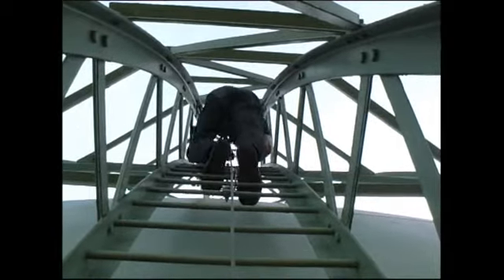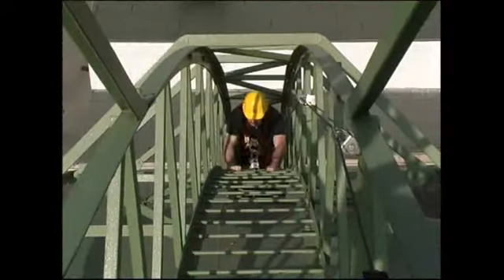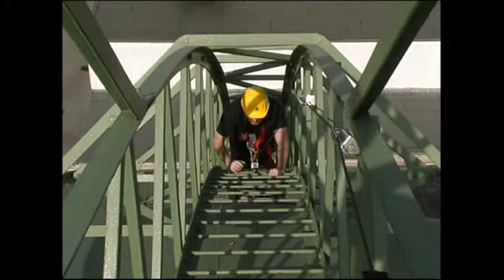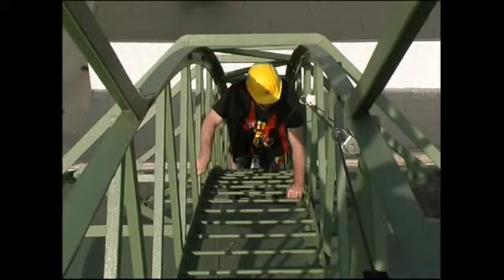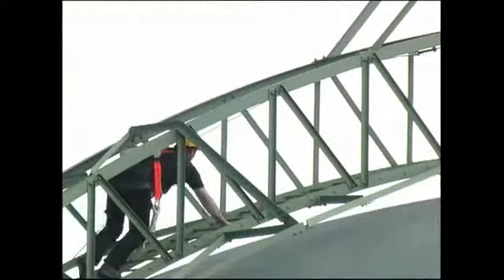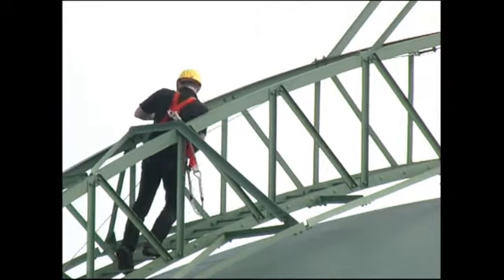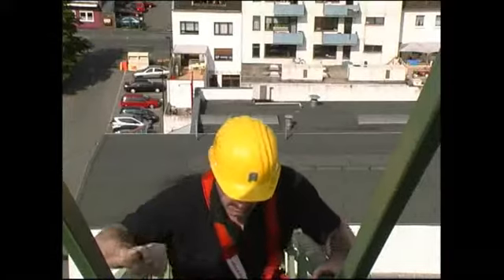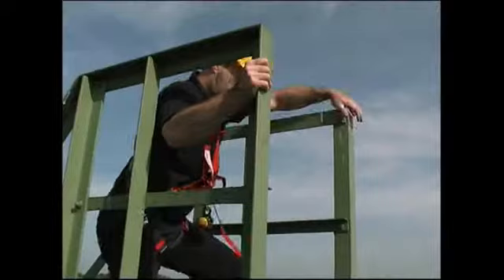25 Meter müssen sie raufklettern. Bis zum Äquator geht es mit Schutzausrüstung, auf dem Äquator nur noch senkrecht nach oben. Etwas weiter wird es in gebückter Haltung schwieriger. Doch die beiden kennen die Gaskugel ganz genau und brauchen nur ein paar Minuten bis oben.